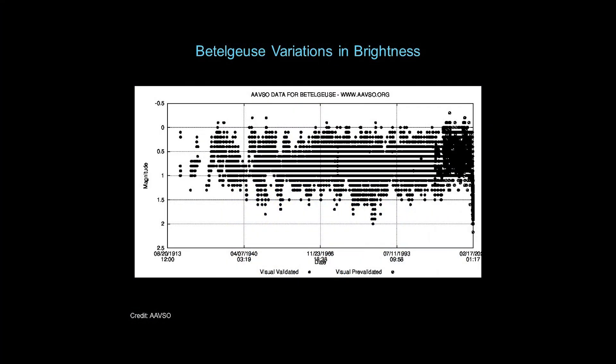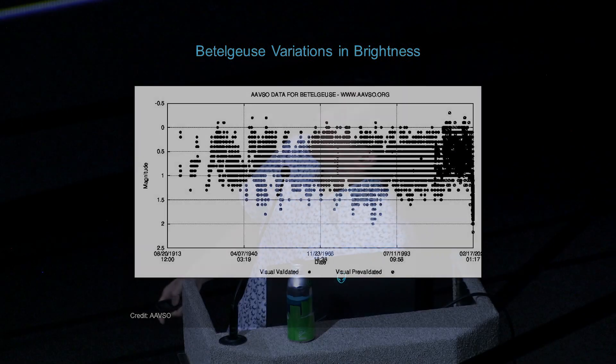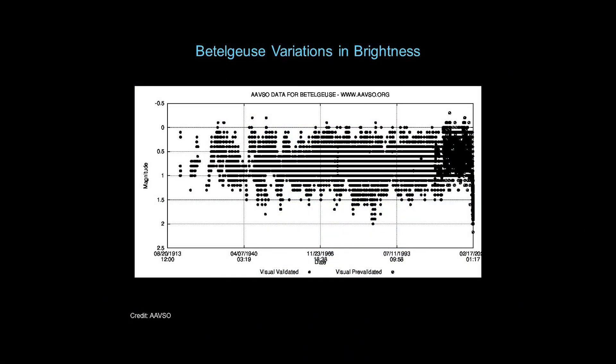You can actually plot how variable Betelgeuse has been over time. This data is from an observatory that looks at variable stars. These numbers are an astronomer's way of plotting the brightness of a star — the brightest is at the top where Betelgeuse has magnitude zero. Over time you can see it has actually varied between zero and 1.5 magnitude. Going from the early 20th century to today, not only do you get more observations, but there's a big dramatic dip near the present day.